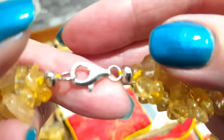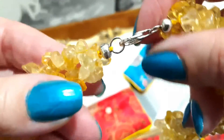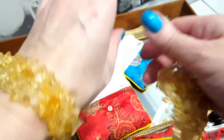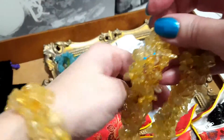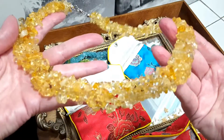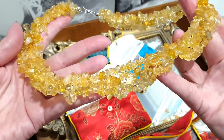Altogether the bracelet and the necklace are 724 carats — I love them. What I like about this set is that it's a bit flat, so it lies almost flat on the skin rather than rounded like the previous necklace.